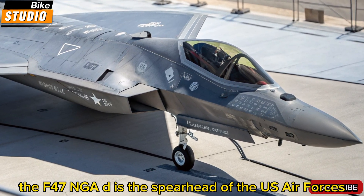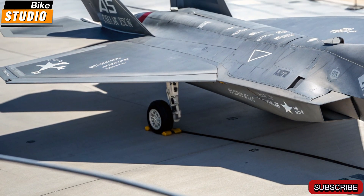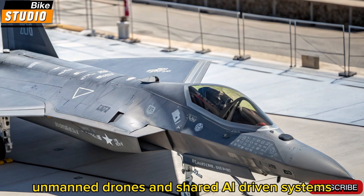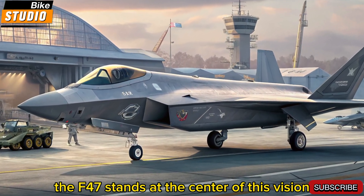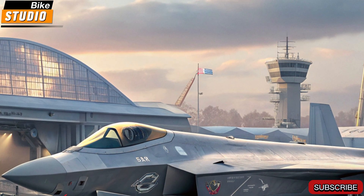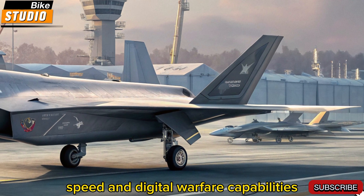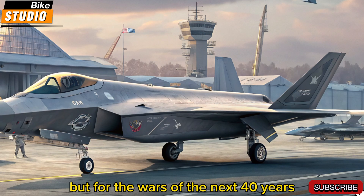The F-47 NGAD is the spearhead of the US Air Force's next-generation air dominance program. More than just a new fighter jet, the NGAD program envisions a complete combat ecosystem made up of manned fighters, unmanned drones, and shared AI-driven systems. The F-47 stands at the center of this vision — a flying command center, a hunter, and a survivor in modern air combat. Developed to replace the aging F-22 Raptor, the F-47 brings unmatched stealth, speed, and digital warfare capabilities. It's designed not just for today's battles, but for the wars of the next 40 years.